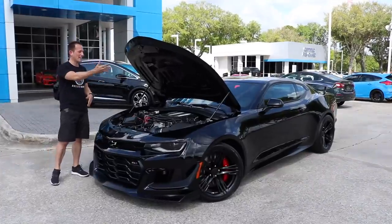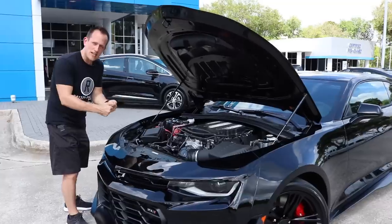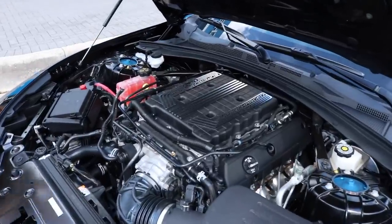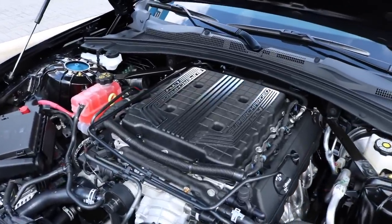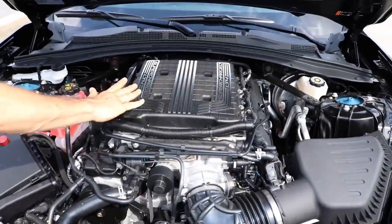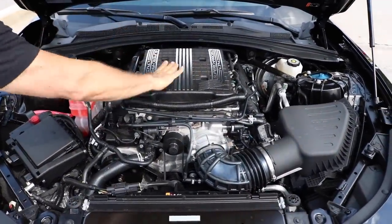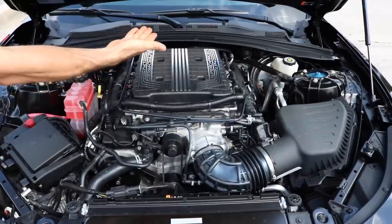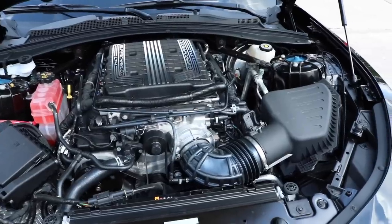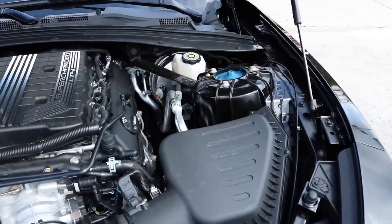Here we are with the hood open. So massive — that's the LT4 supercharged engine pried out of a Z06 and shoehorned into the Camaro. 650 horsepower, 650 foot-pounds of torque. If you're wondering why the supercharger is flat on this one rather than raised, it's because the supercharger is actually inverted. They did that on purpose so they wouldn't need a 13-inch cowl hood that would blind your vision going through the turns.